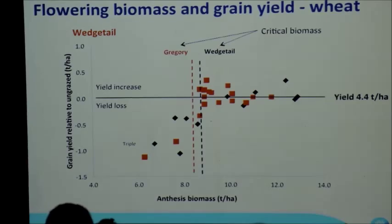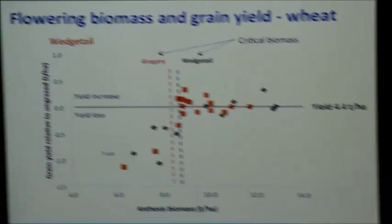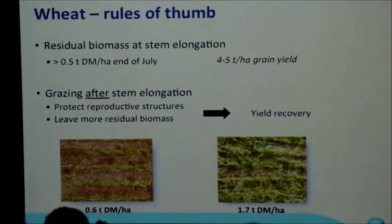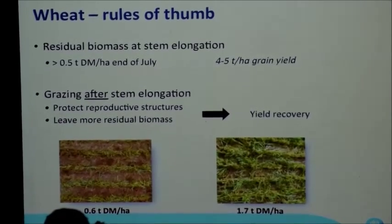Our rules of thumb from around the Grenfell area for wheat: if you have more than half a tonne of residual biomass at the end of July, you'll have enough in that environment to get back to a 5-tonne yield potential — if the spring gives you that potential.